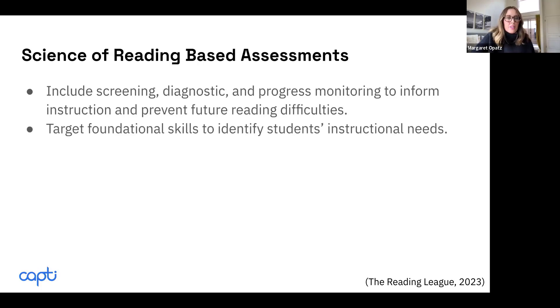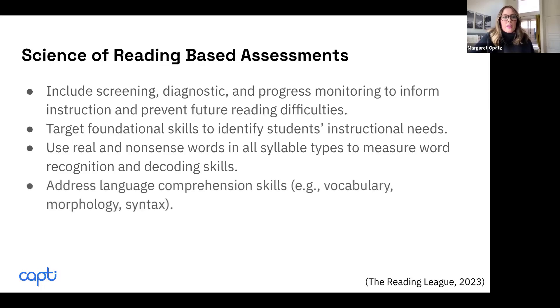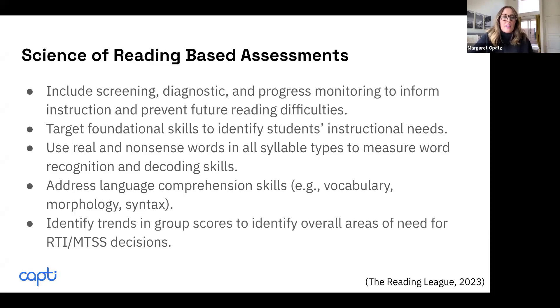Science of reading assessments should also target foundational reading skills to identify what students truly need support in. In word recognition and decoding, there should be real and nonsense words across all syllable types to really measure what students know about how words are constructed. They should address language comprehension skills such as vocabulary, morphology, and syntax. The final thing is they should identify trends in group scores so you can see areas of need across schools or districts to inform your RTI and MTSS decisions.